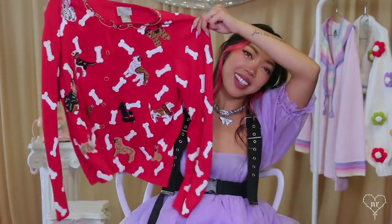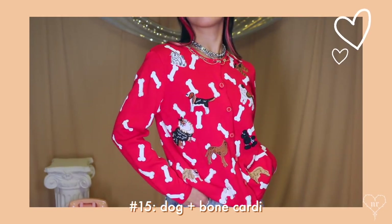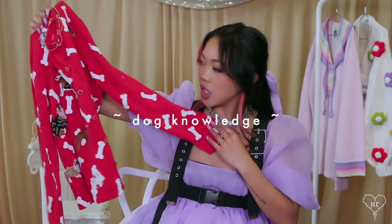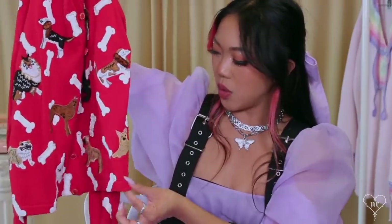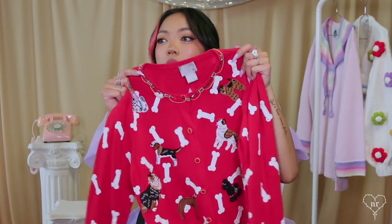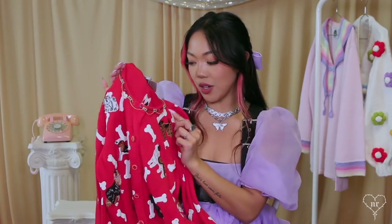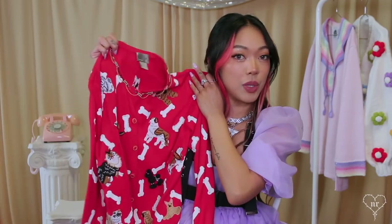Speaking of dogs, I have another Barrett cardigan with a bunch of dog bones and a bunch of dogs — a little poodle, a Doberman, a shepherd dog, a beagle, and a schnauzer on the back. You can tell the beads are dangling. This is why I love these cardigans: the attention to detail — all this beading, embroidery, and printing for a cardigan.